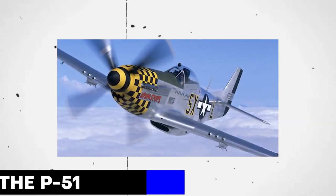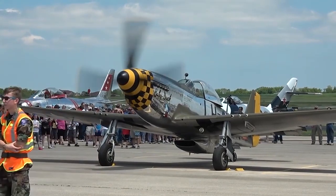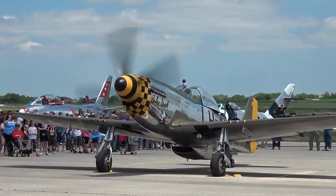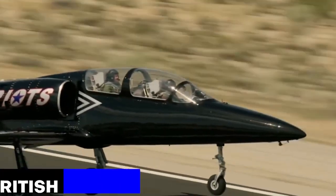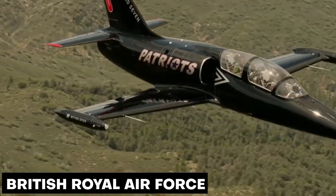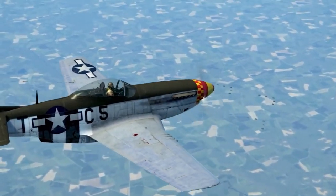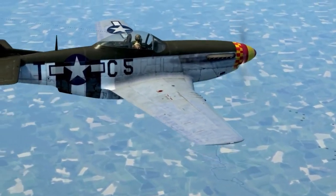The P-51 is a single-seat, single-engine fighter aircraft originally designed and produced by North American Aviation for the British Royal Air Force, and later adopted by the U.S. Army Air Forces. The P-51 is widely regarded as the finest all-around piston-engine fighter of World War II to be produced.